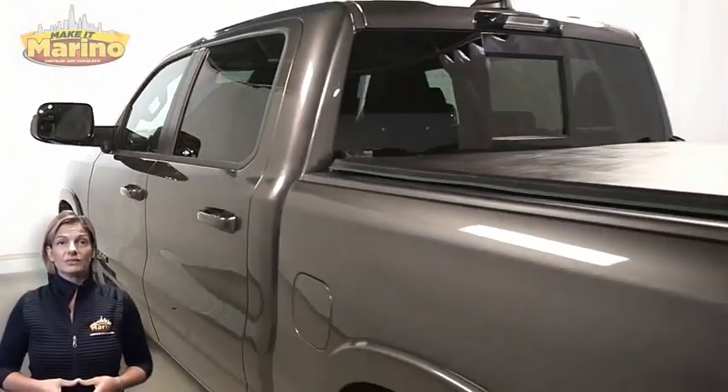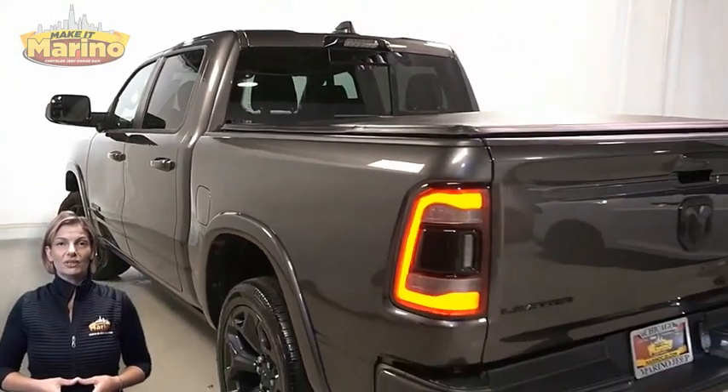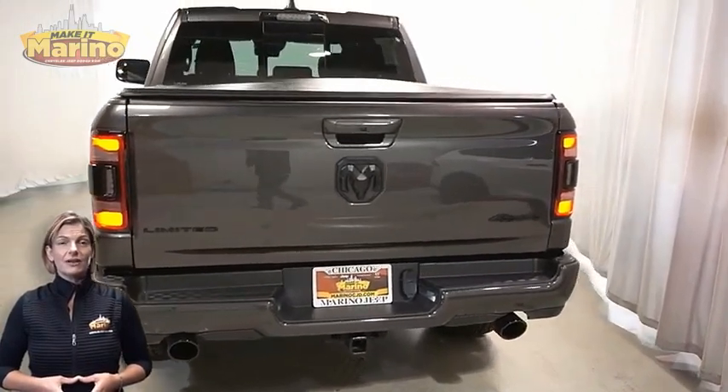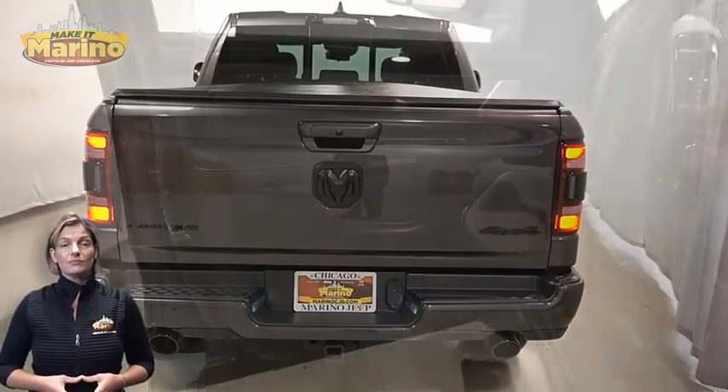LED fog lamps, 22-inch aluminum wheels, power heated mirrors, lane keep assist, LED tail lamps, and tow package.